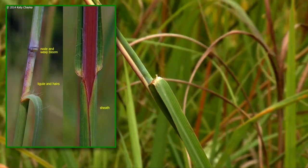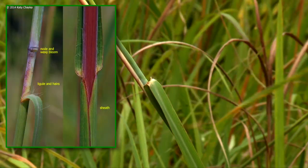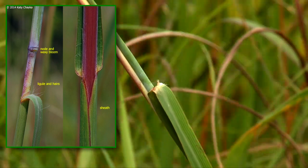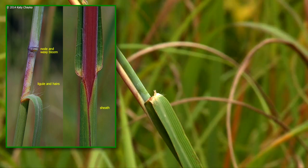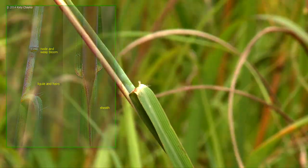If no seed head is present, the node can be used to help with identification by pulling back the leaf blade and revealing a stiff, ragged-topped membrane called the ligule, surrounded by hairs.